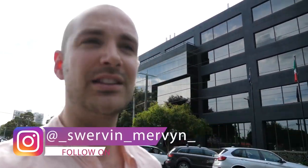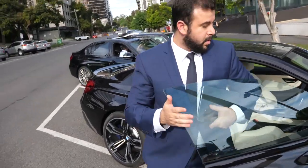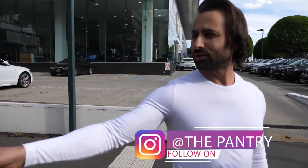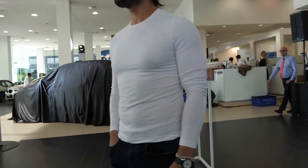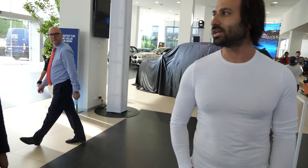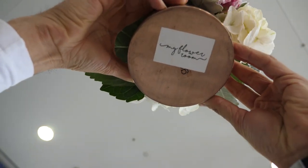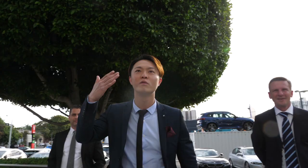We're here at Kingsway to check out the launch of the BMW X5. If you get close enough I reckon it'll suck you in — look at the front on that, seriously. That is so aggressive. I don't know what it is, but whoever arranged this, that's a fantastic arrangement.